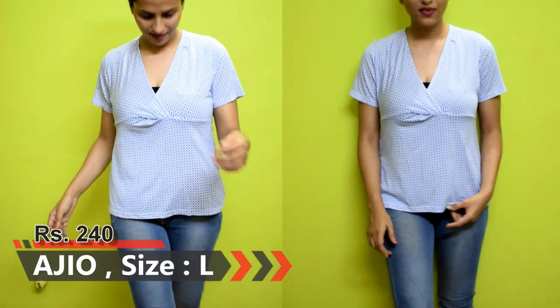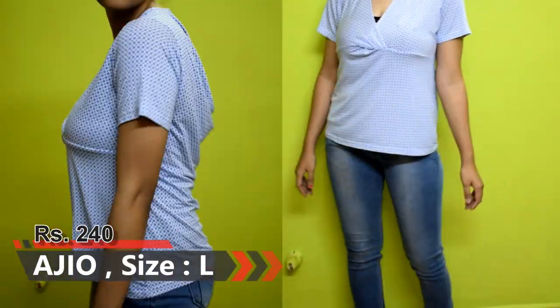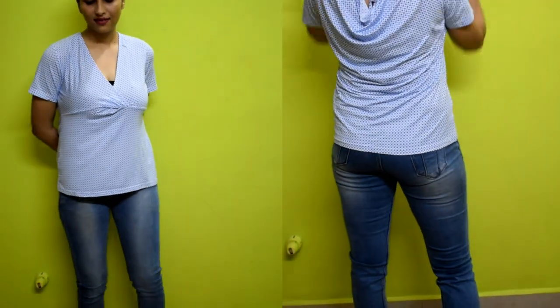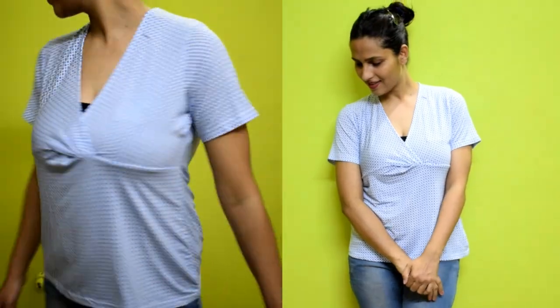This is a cut-out top. This brand is Agual and the price is ₹240. The size is large. It has a tie-up back — you can easily see it from the back. This top is very good and the price is in an affordable range.